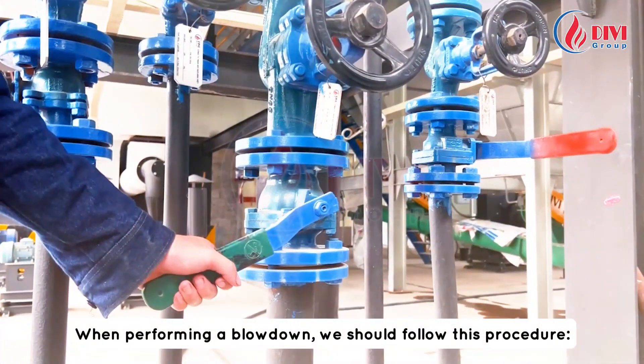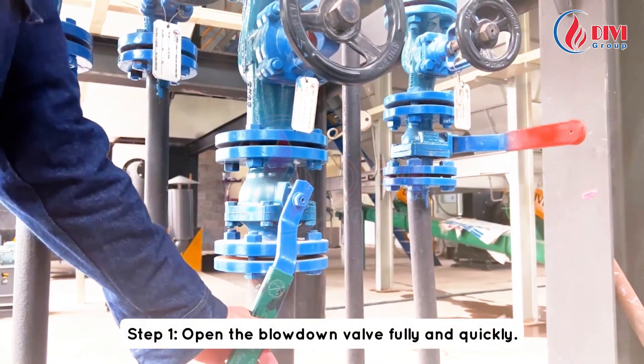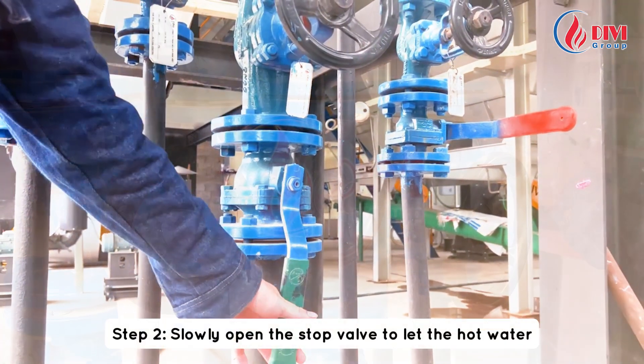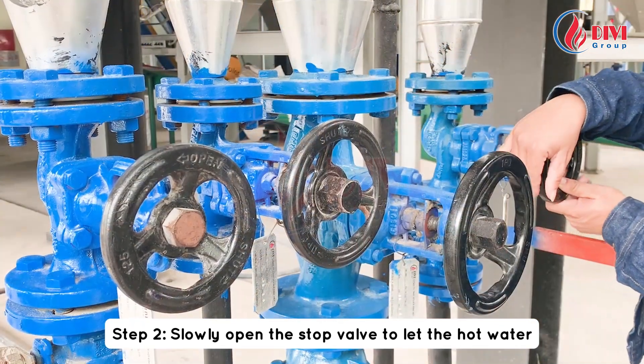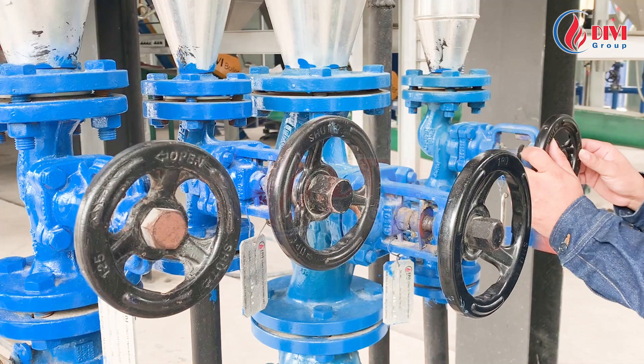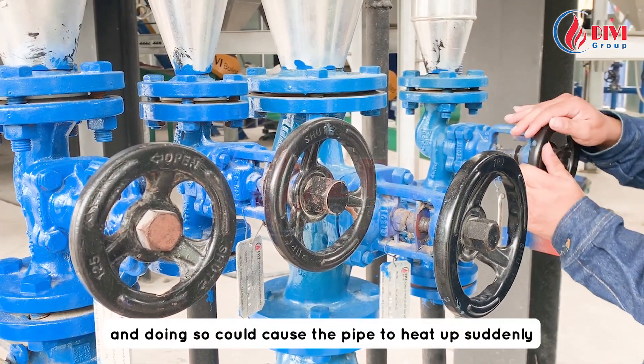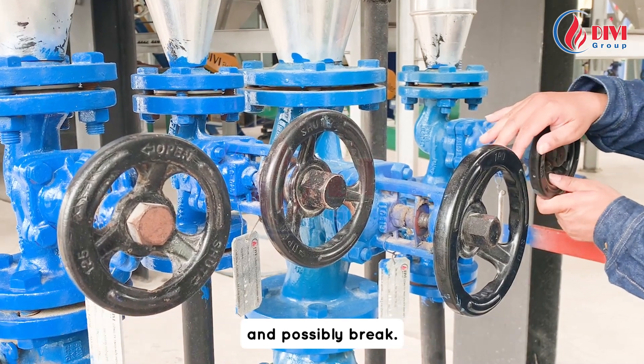When performing a blowdown, we should follow this procedure. Step one: open the blowdown valve fully and quickly. Step two: slowly open the stop valve to let the hot water flow gradually and warm up the pipe. We should not open the stop valve quickly because the boiler is under pressure and doing so could cause the pipe to heat up suddenly and possibly break.